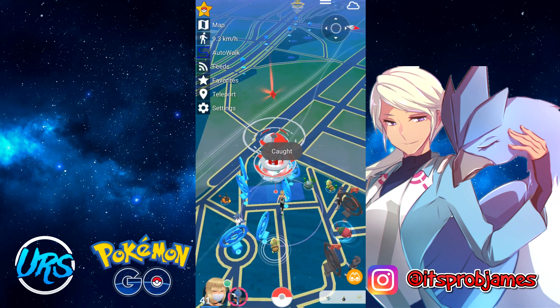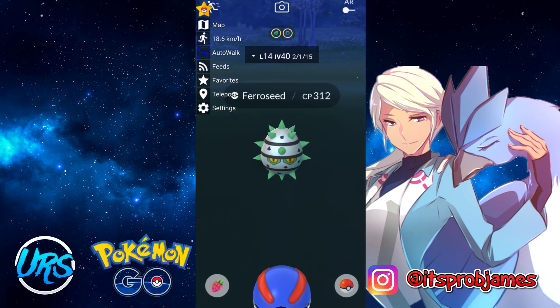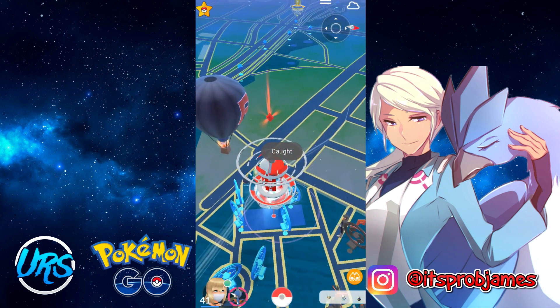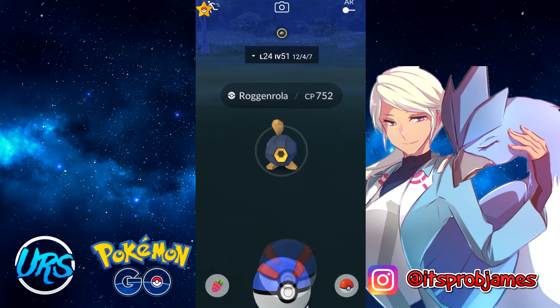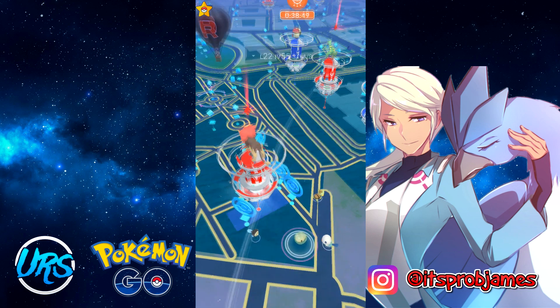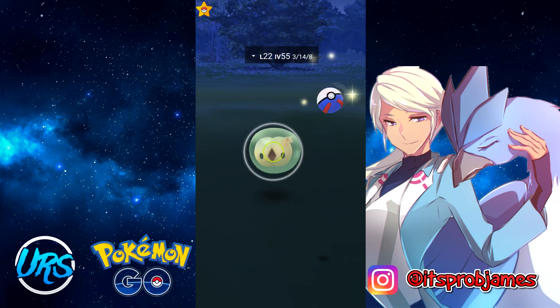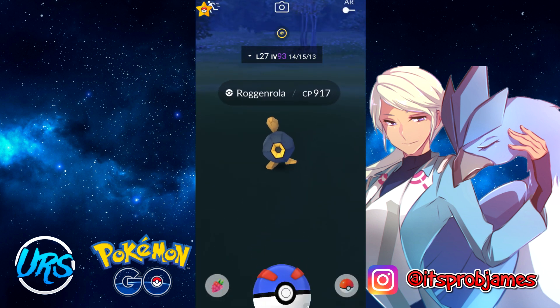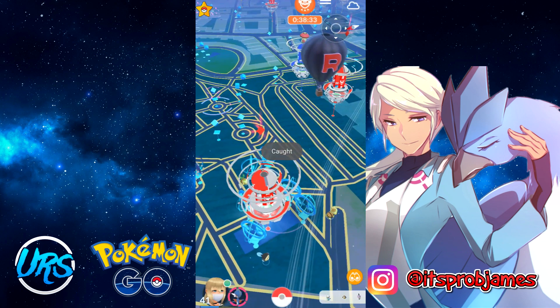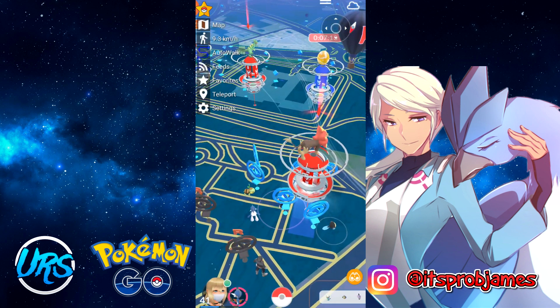The second feature is speed. You can change your speed to 9.3, 18.6, 30, 60, or 0 km/h. I use 9.3 as my default because it's the best speed to hatch eggs and earn buddy candy progress. Anything higher than 9.3 becomes a little inconsistent — you might get more or less progress — so I just keep it at 9.3.